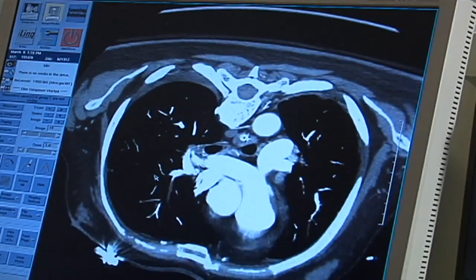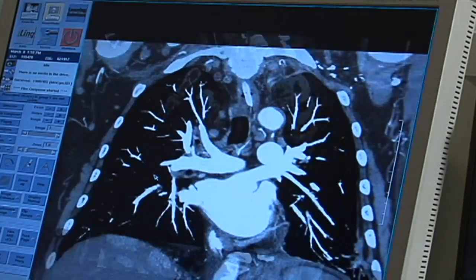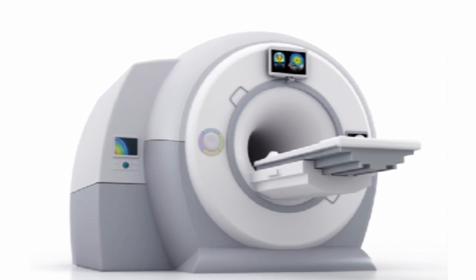High-tech imaging is the name of the game when it comes to diagnosing everything from diseases to spine issues. But the traditional closed MRI doesn't fit everyone's needs or size. The traditional closed scanner is usually about a 60 centimeter bore — maybe about this big, just about the width of my shoulders, slightly bigger.